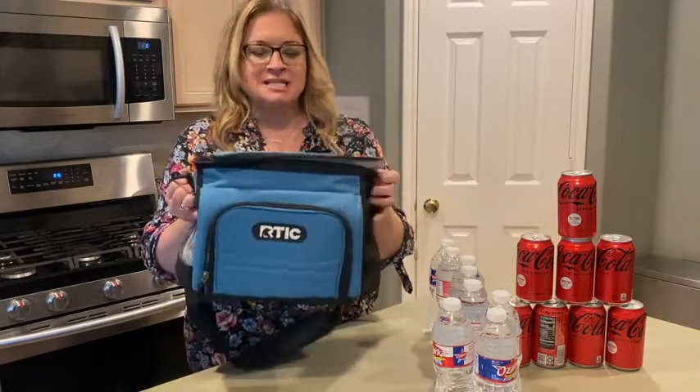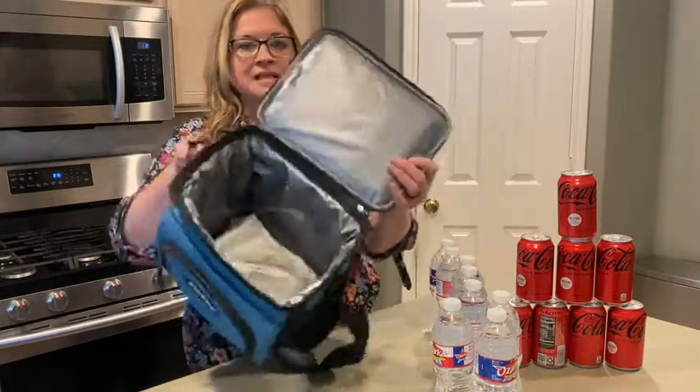Hey guys, it's Jordan with WTI. If you're like me, you carry snacks or drinks in your car, and you need something to carry it in. I have loved my Arctic Day Cooler — it's light blue.